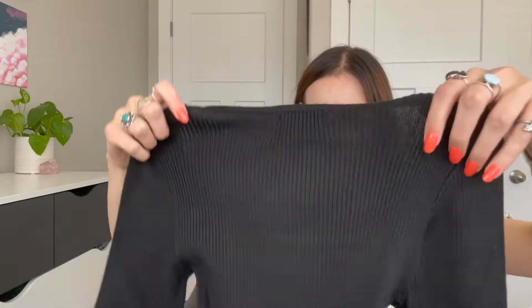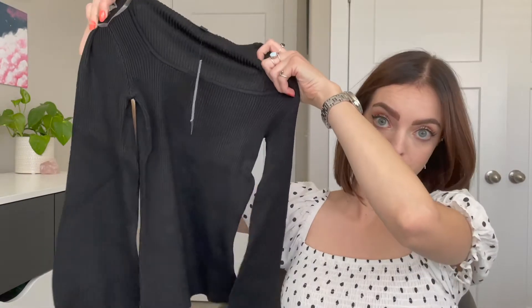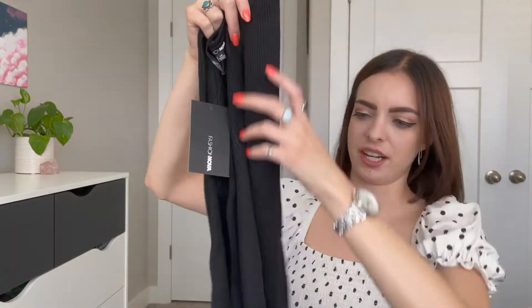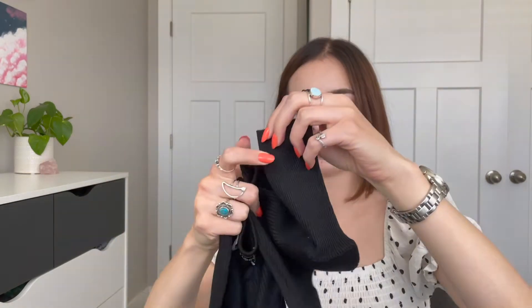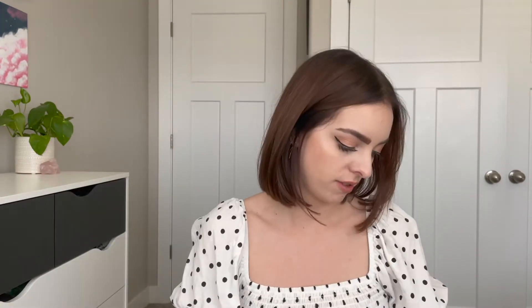First up is a sweater - this one was $15, even after my sale. It's very soft. It's black, I know, not very exciting - I tried really hard to branch out on colors. The sleeve is really cute, it does that little balloon sleeve thing, and it looks tiny but it's very stretchy and really soft. I like that one, feel good about that.